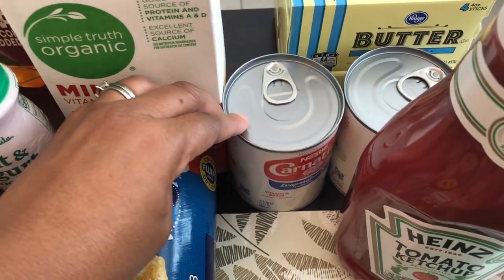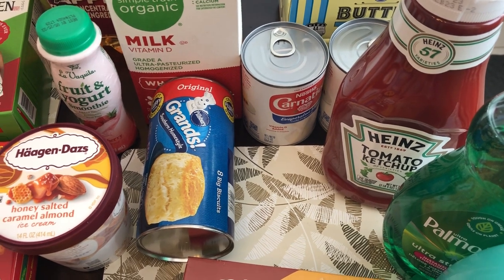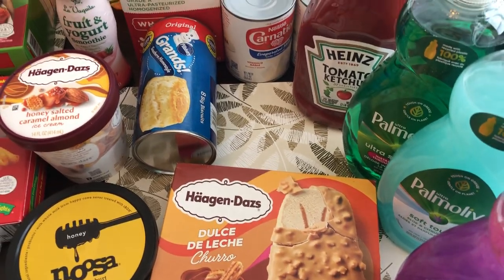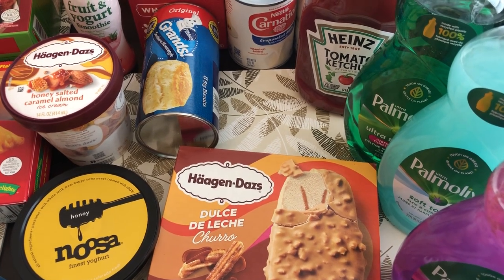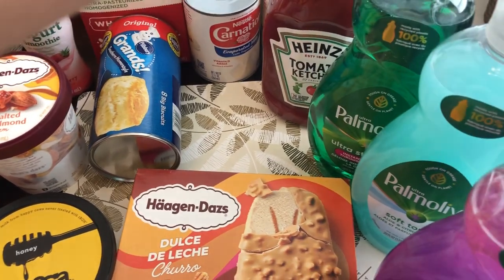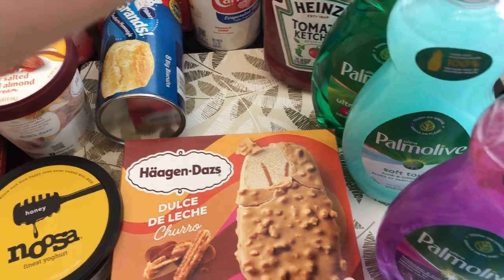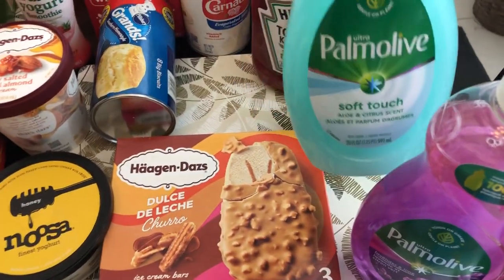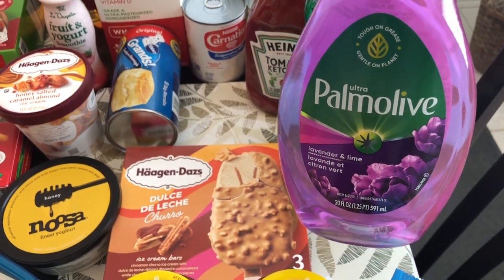I grabbed a couple of cans of carnation milk. Ketchup was on special, so I grabbed some for my husband — he loves ketchup. Palmolive was on special too, I think $1.99 each, so I got the original scent, a soft touch aloe and citrus scent, and a lavender and lime.